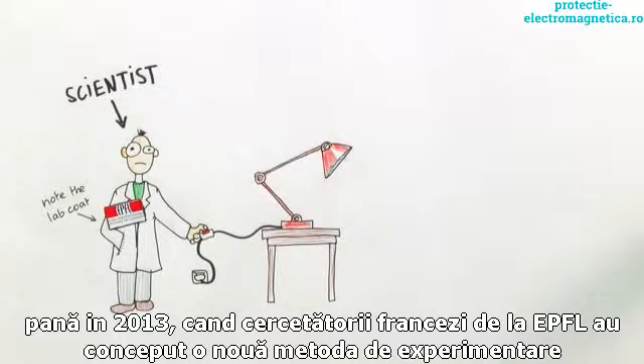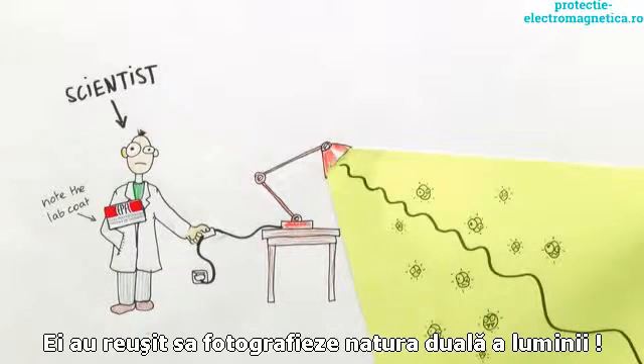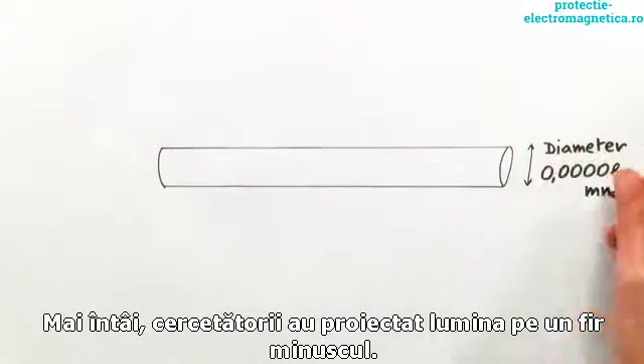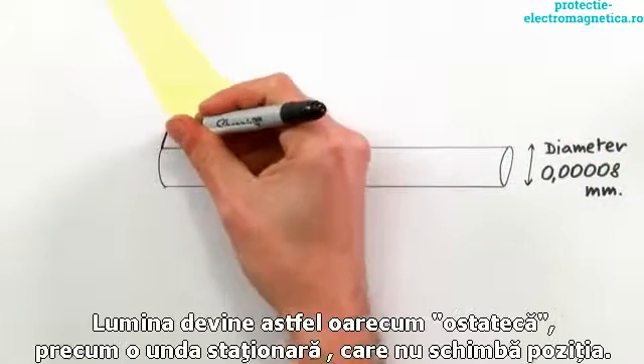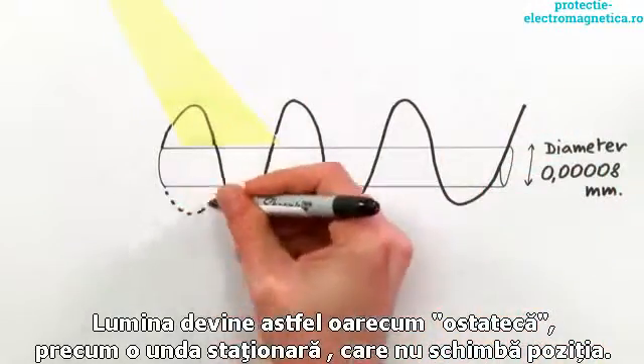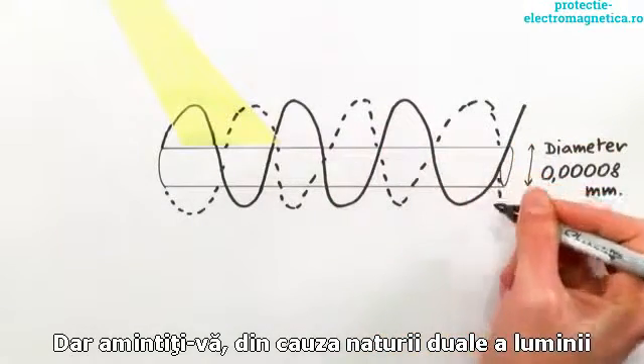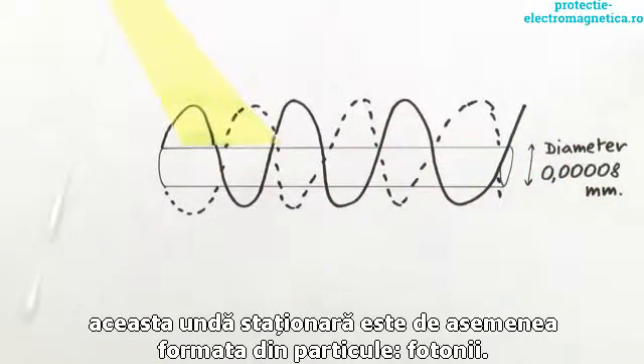Now, scientists at EPFL have designed an experiment that makes use of the way electrons interact with light to take a photograph of its dual nature. First, the researchers shot a pulse of light onto a tiny metallic wire, basically trapping it there as a standing wave — a wave that doesn't change position over time. But because of the wave-particle duality of light, the standing wave of light is also made up of particles: the photons.